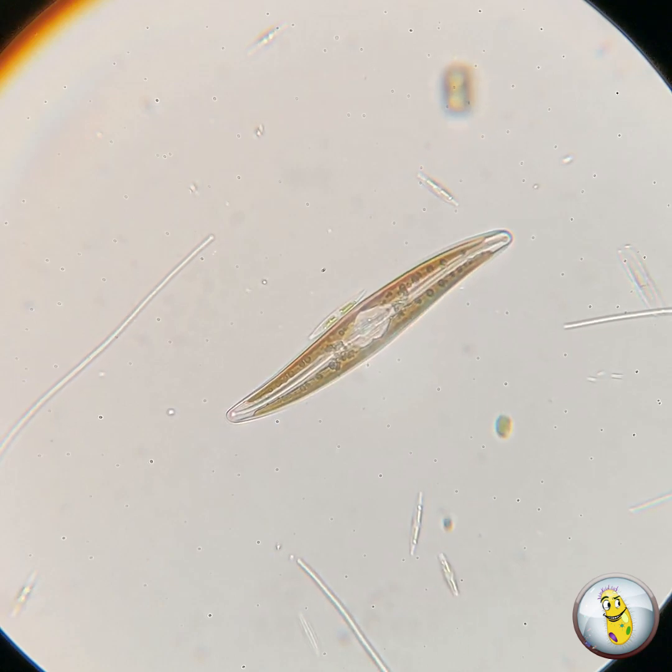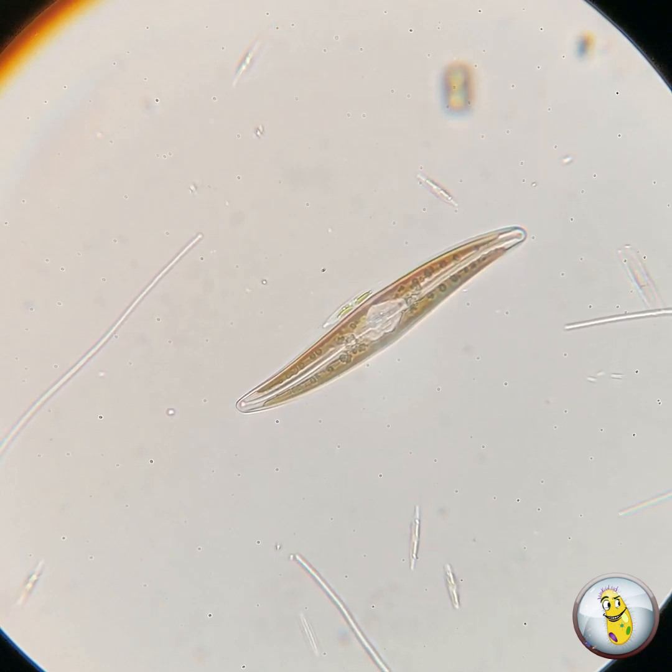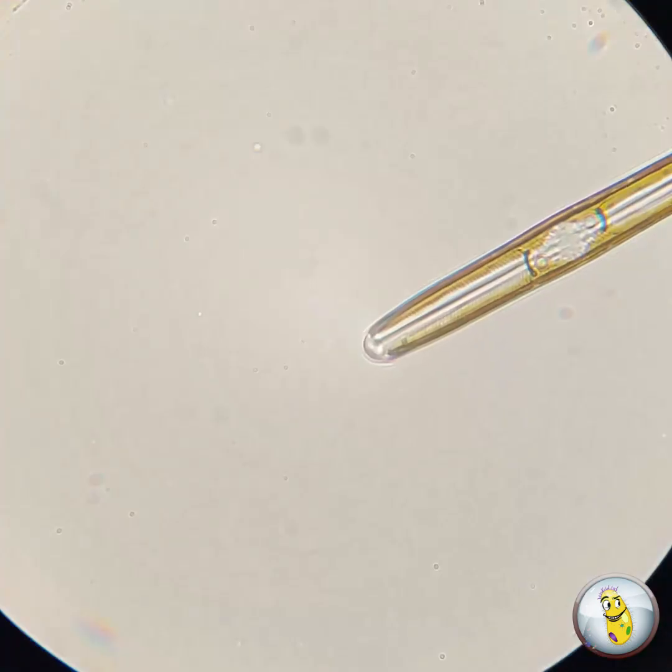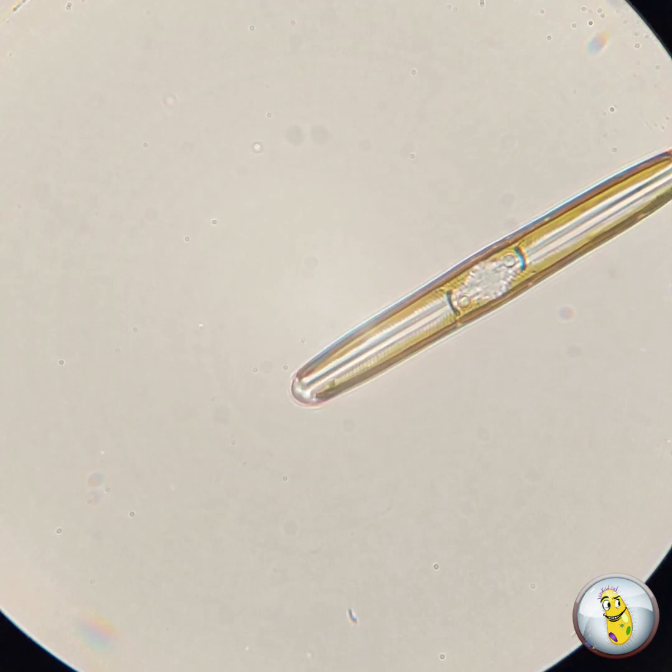You'll notice in this video that those glass cell walls often have intricate ribs and designs built into them, which gives the diatom such a sparkle when the light hits it.